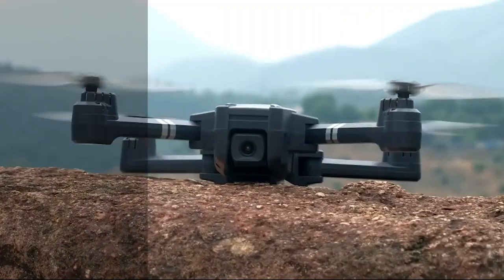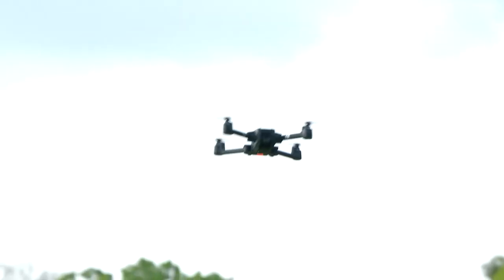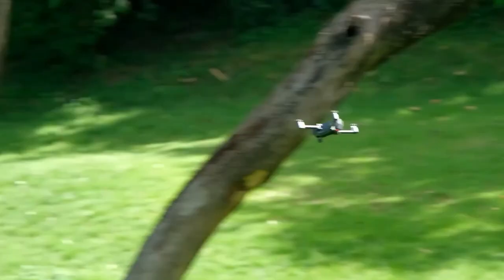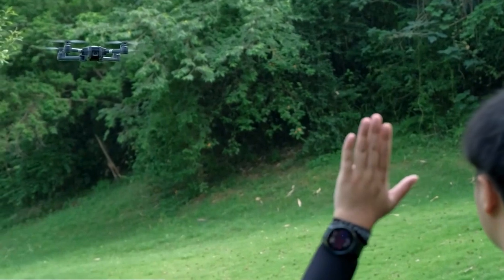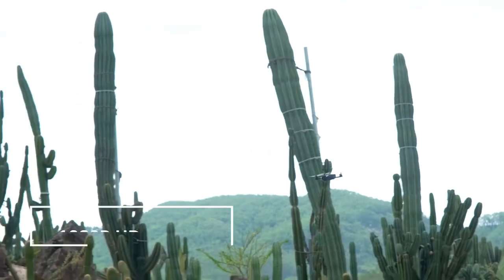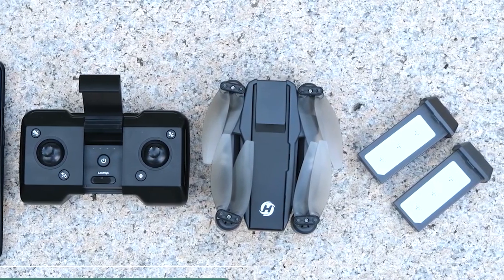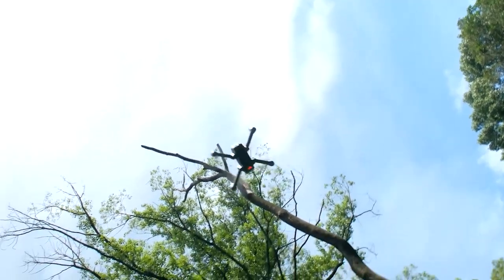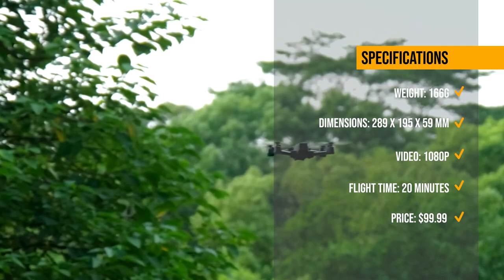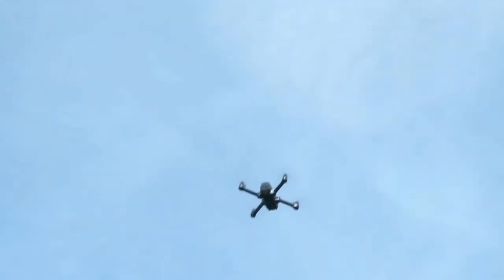Next, we have the Holystone HS440, a sleek and powerful drone that can perform amazing aerial tricks and manoeuvres. This drone has a flight time of up to 20 minutes, a transmission range of 100 meters, and a 1080p camera. It also comes with a remote controller with a phone holder, batteries, and a carrying case. The HS440 is agile to fly, with multiple features such as headless mode, high-speed rotation, two-speed switch, emergency stop, and circle fly.